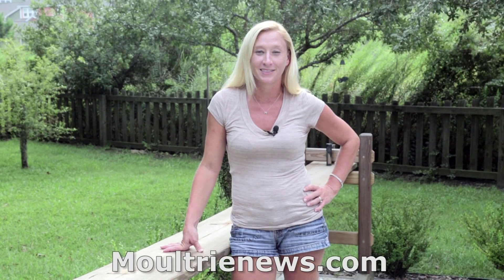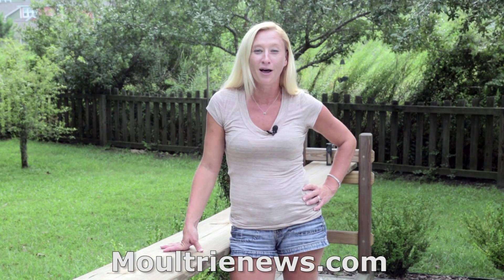This rustic piece of property is now open to the public. If you're interested in more information, contact us at the Moultrie News, or search it online at www.moultrienews.com. I'm Sully Witte. Thank you for watching.